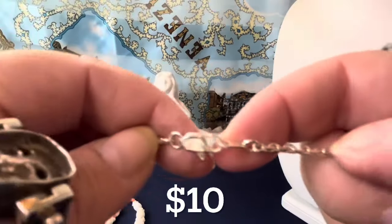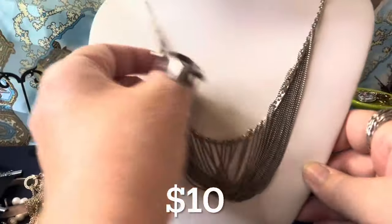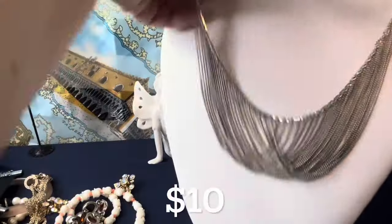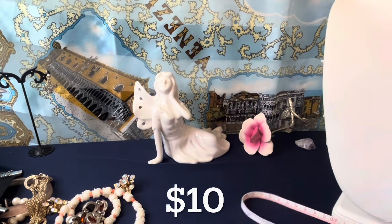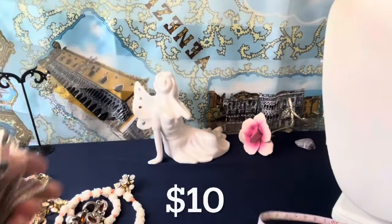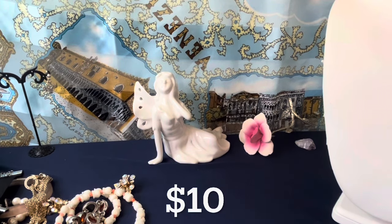And then I have this necklace — I think it's pretty. It's not sterling although I didn't test it, but it has this drop on it. I'll open it and measure it — it is an 18-inch necklace. It's pretty. So that's all I have. If you want anything, email me at vintagejewelrygalore@yahoo.com and I'll be happy to accommodate you. Thank you and have a good day!